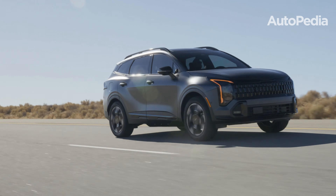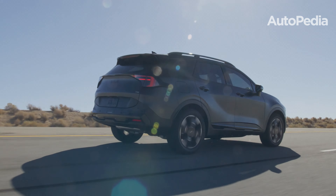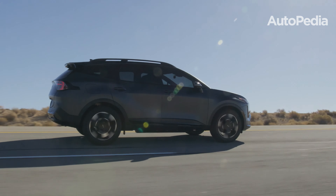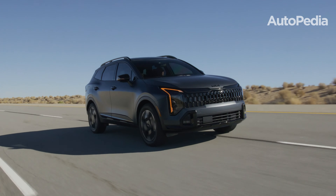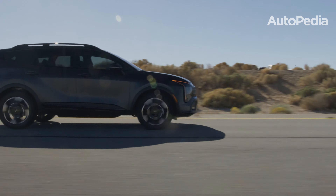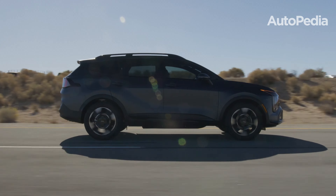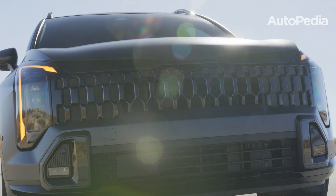The Kia Sportage shines for those who value versatility, offering a diverse range of powertrain options including hybrid and plug-in hybrid models, and delivering generous cargo space paired with excellent rear legroom. Its advanced technology features, such as the dual panoramic displays and the convenience of a digital key, further enhance its appeal as a practical and innovative choice.